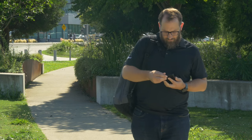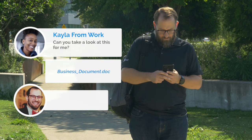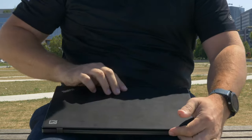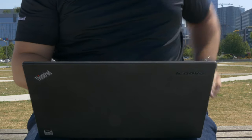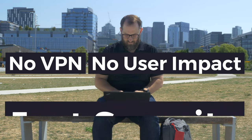When a user is out in the world and work comes calling, get out your computer, connect to the internet, don't forget your multi-factor authentication, make those changes and you're done. No VPN, no user impacts, just security.